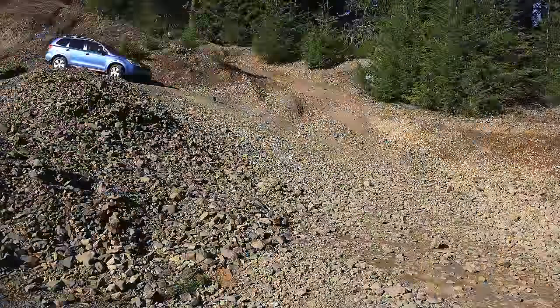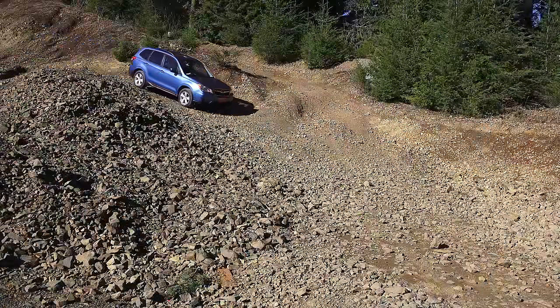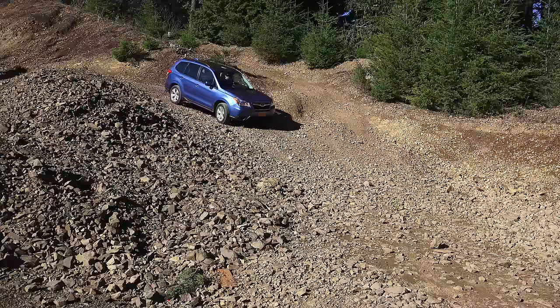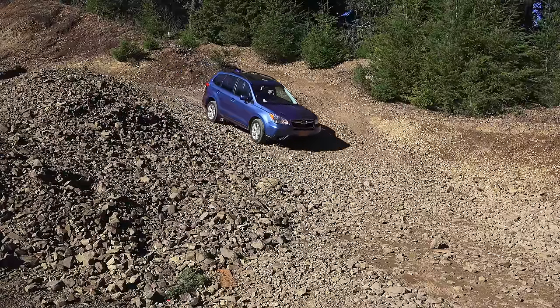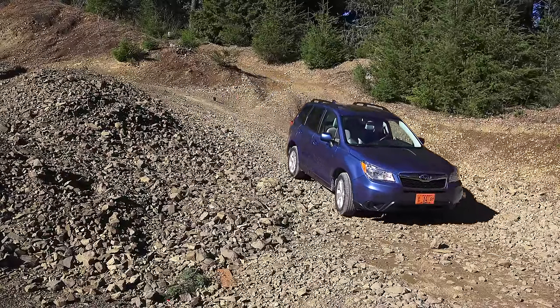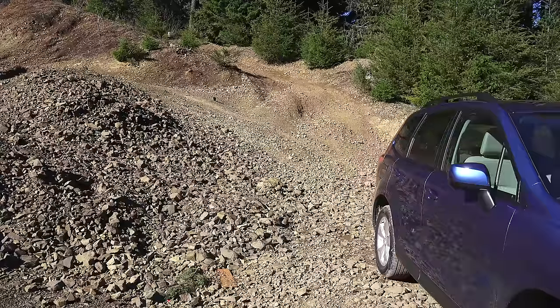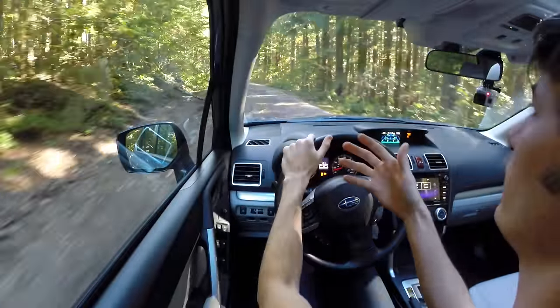Ultimately, this isn't the best case for me to be testing this because it doesn't have X-Mode, and X-Mode would enhance the off-road capability. Another thing X-Mode adds is hill descent control.